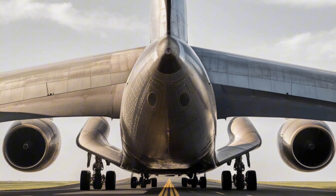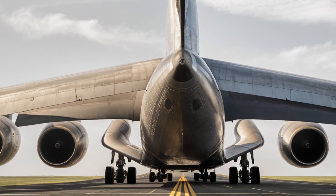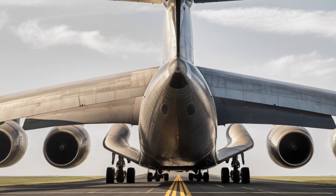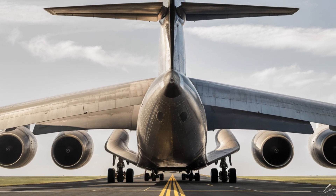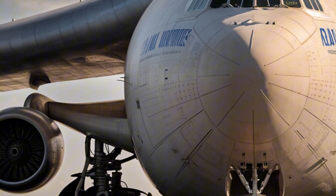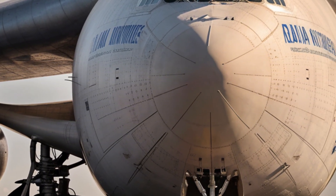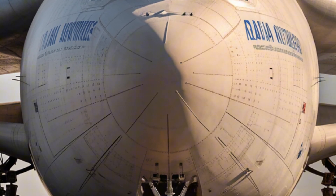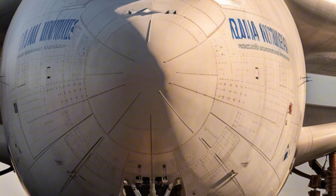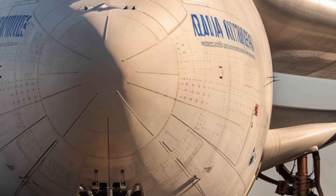Moving inside, the interior is tailored more for function than luxury. The cargo bay is cavernous, measuring larger than any other civilian cargo aircraft in service, with the ability to hold wind turbine blades, massive machinery, or even pre-built modular structures. The floor is strengthened with advanced tie-down systems and rollers to secure loads of unusual shapes, and it features automated loading systems to reduce turnaround time on the ground.